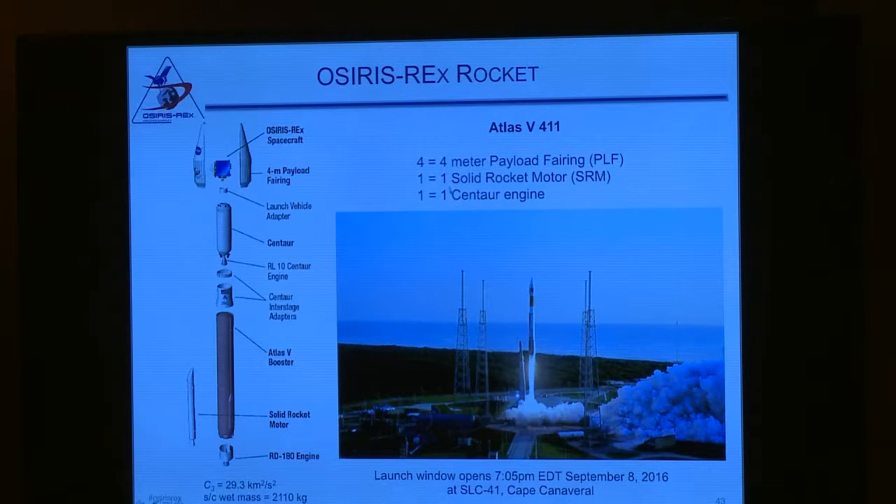The Atlas V 411 is code for four-meter fairing, one solid rocket motor, and one single-engine Centaur stage. The window opens at 7:05 p.m. Eastern time, September 8th, 2016 — come if you can. Because it's hurricane season, we have a 35-day launch window, so if something bad happens we have lots of time to regroup and try again.